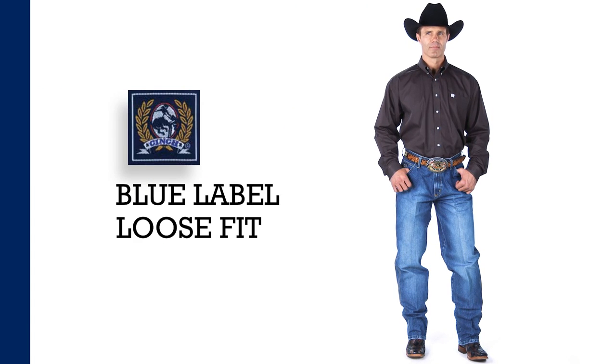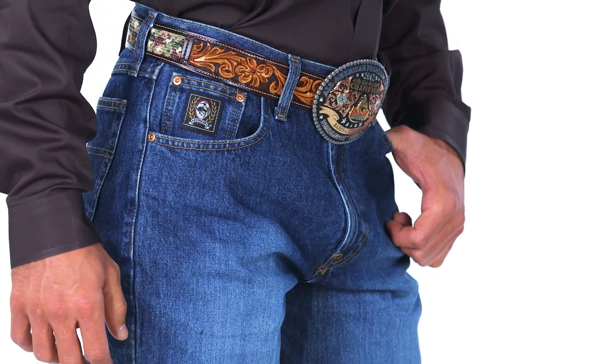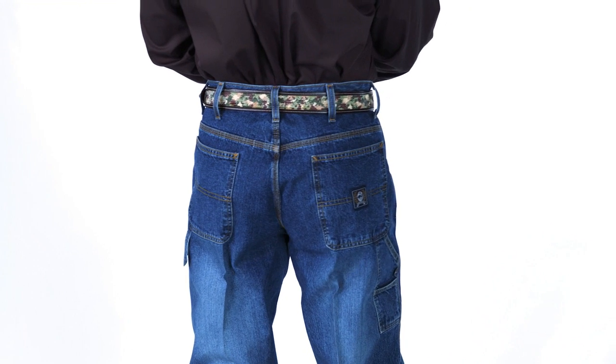For someone who already wears Cinch replenishment jeans, look for seasonal styles in the same well-known fits. These can be great upsells for those who already wear Cinch.